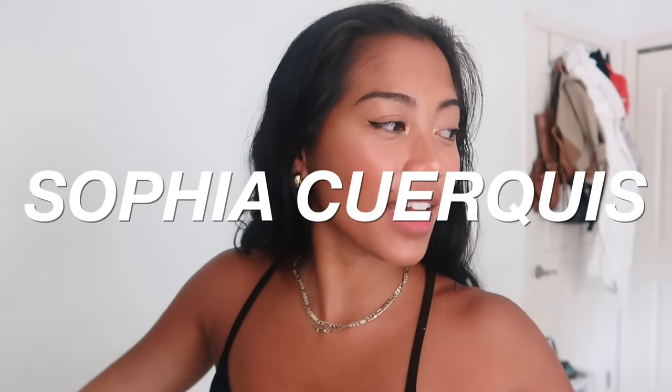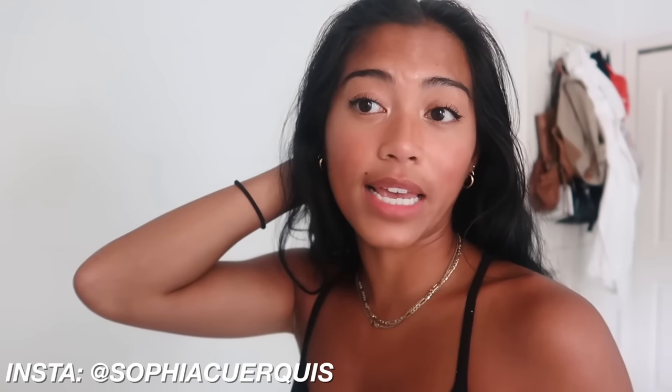Welcome back to my channel, I'm Sophia. Today I'm doing a daily vlog. This morning I got a lot of work done — I was filming for the Fenty skin launch, which is already up on my channel if you want to check it out. I was editing some videos and getting a bunch of work done. I went to Target to get a few things and I'll show you guys in a second.